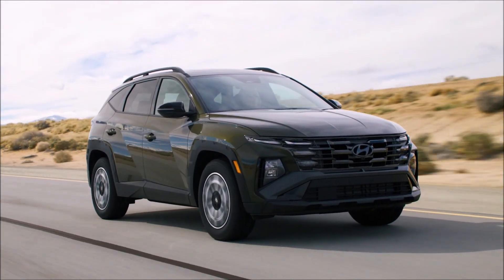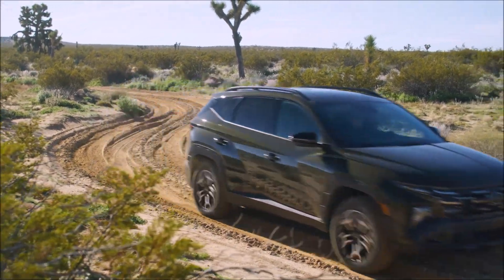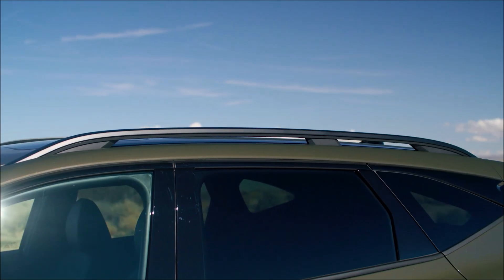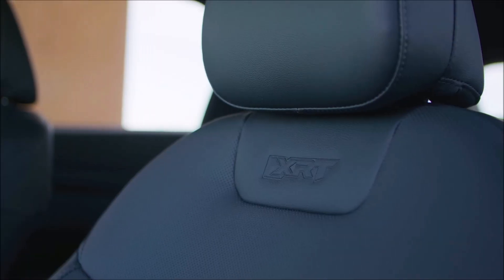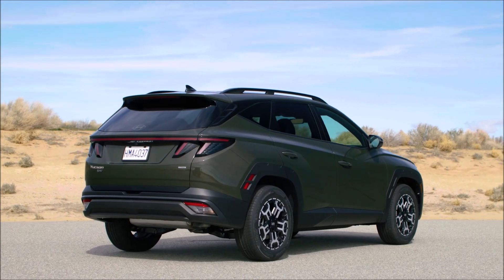Our Tucson XRT gets an even bolder look. The outdoor-focused XRT has a more rugged fascia design, body cladding, raised roof rails, rugged 18-inch wheels, XRT debossing in the seats, and dark finishes throughout for a capable yet premium look.